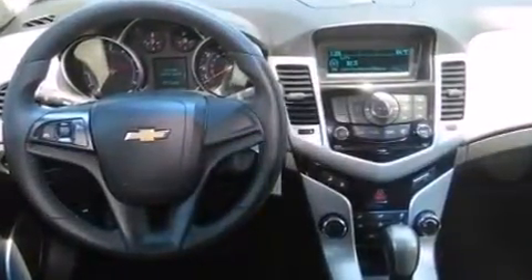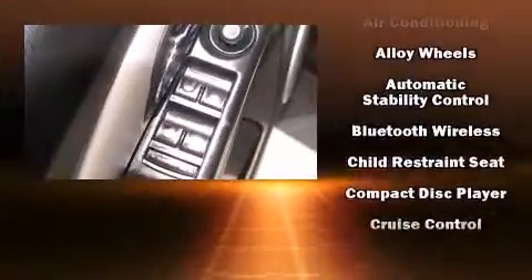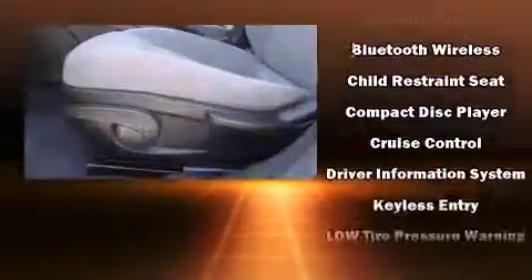Passengers are protected by various safety and security features, including head curtain airbags, front and rear side impact airbags, and ABS brakes.